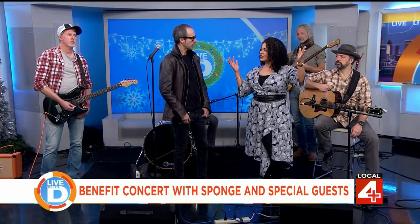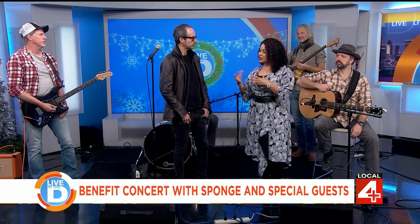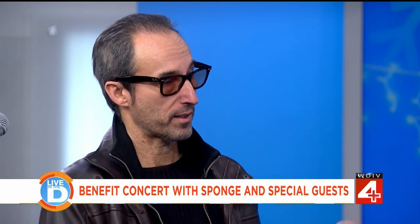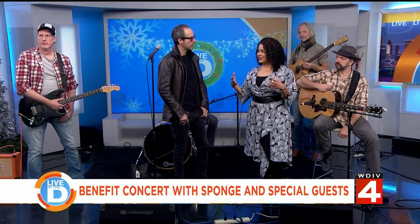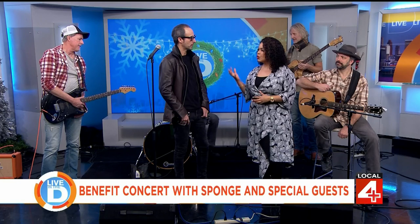Sponge has been doing live performances for the Pope Francis Center dating back to about 2018, doing a yearly show down at Saint Andrews Hall — which is located a stone's throw from the Pope Francis Center. It was a no-brainer to give back to the community. They've done live performances and album recordings, and this one will be a combination of both — so audience members can say they were in the room when they recorded it.